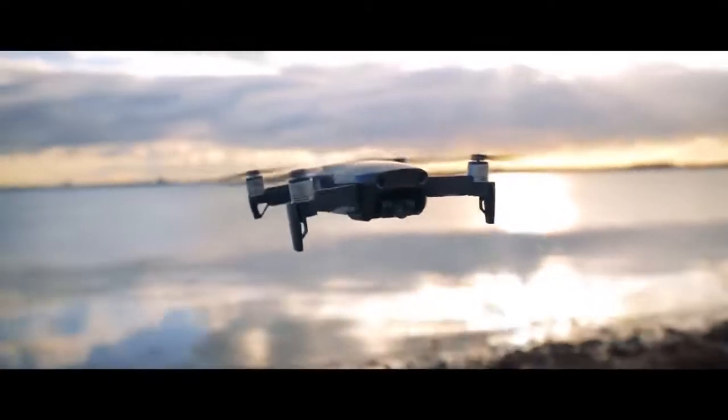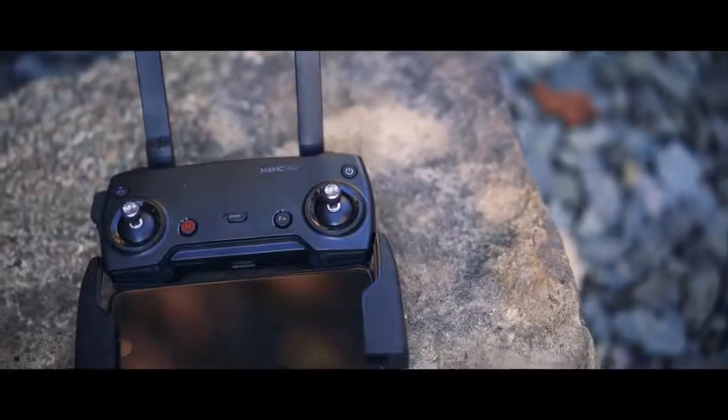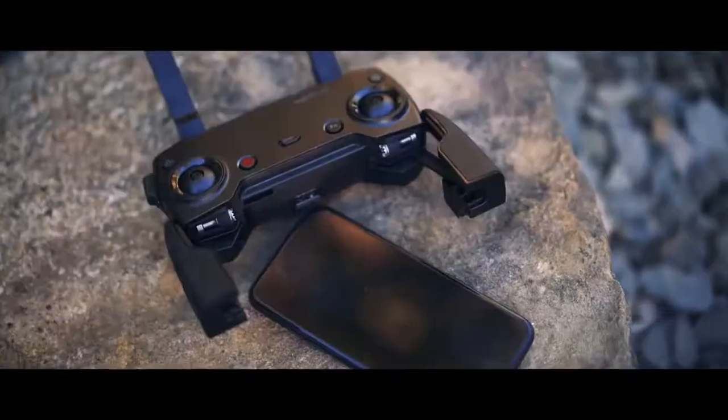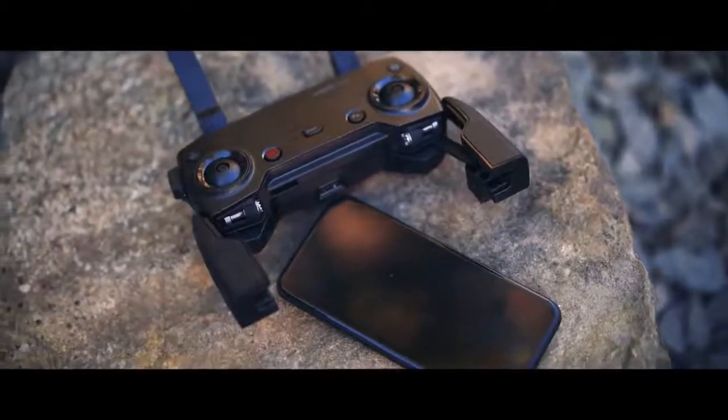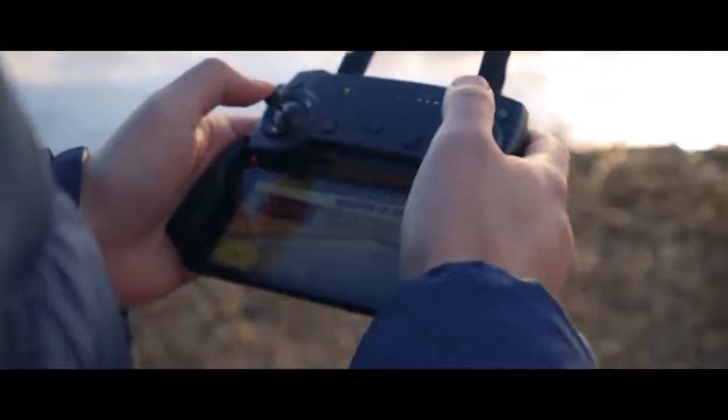As you can see in the video, it fights quite strong wind and stays in its position. Overall I was confident in it despite the strong wind. The controller deserves special mention — apart from its already small size, it can become even smaller because you can remove the joysticks from it.